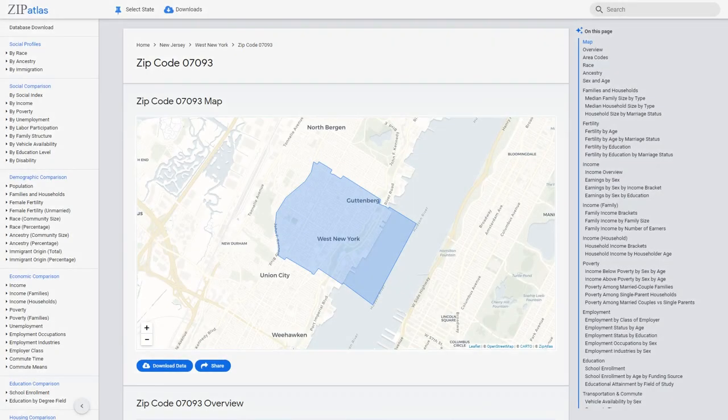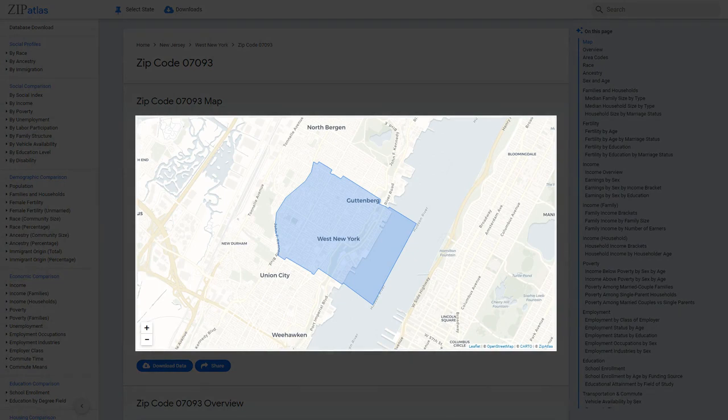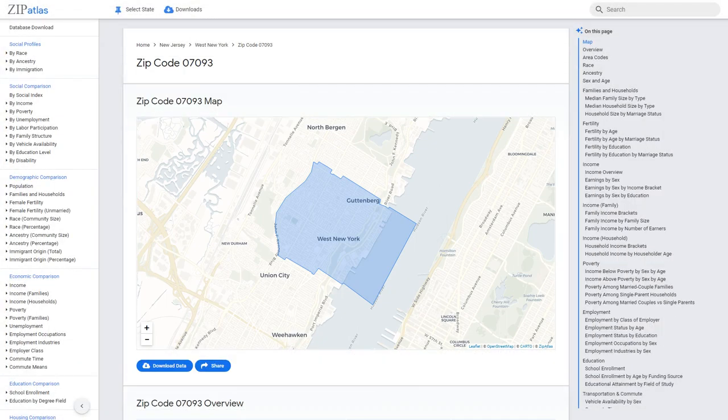Welcome to a closer look at zip code 07093, located in New Jersey. Join us as we explore the geography, demographics, social dynamics, and economic factors that make this area unique. Let's dive into what makes this zip code stand out in the Garden State.